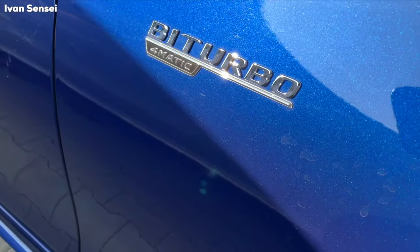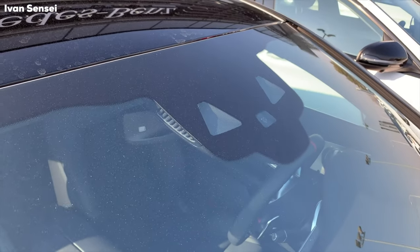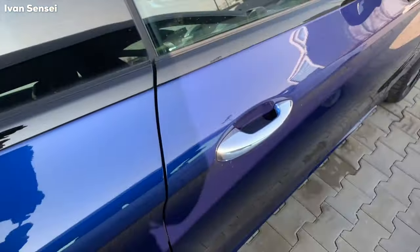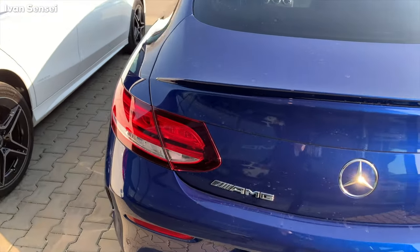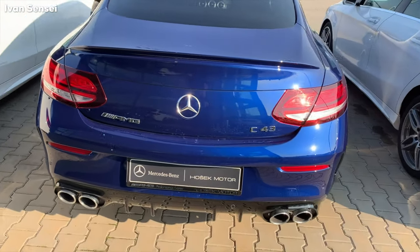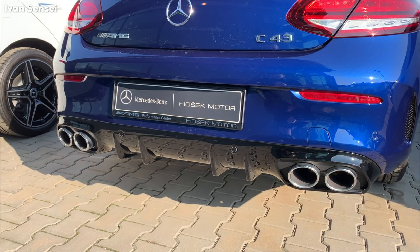On the side, you can see the Bi-Turbo 4MATIC badge, black mirrors, cameras for assists, and a panoramic roof. There's a little spoiler on the bootlid. This version is the entry-level AMG for the C-Class; then you have the 63 AMG and 63 S, the most powerful one.